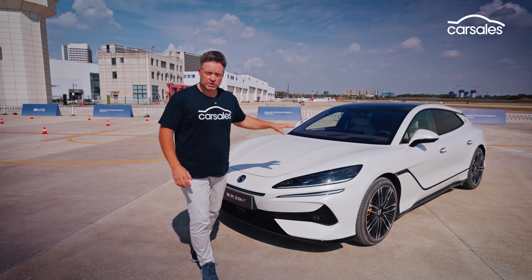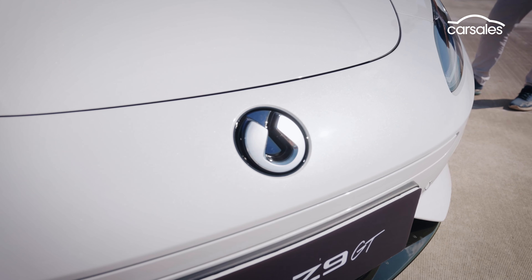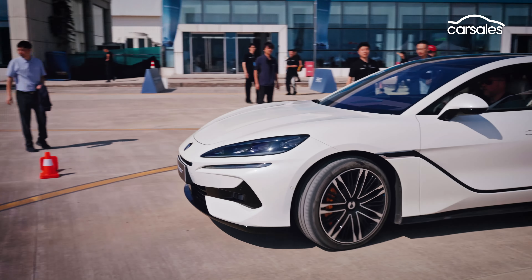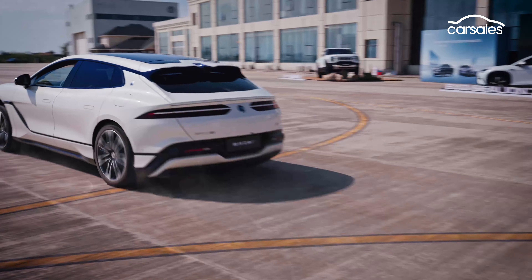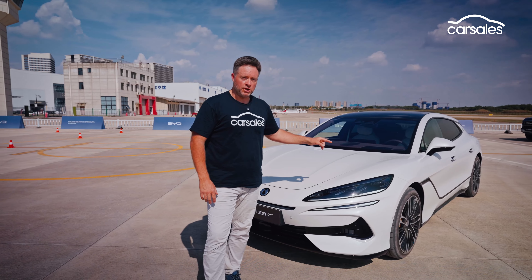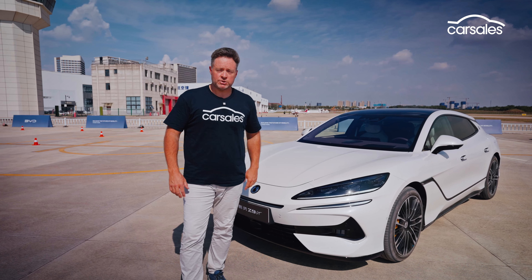Here's something very fresh — it's called the Denza Z9 GT. I'm in China the day after it's been revealed globally to get a bit of a taste test, a look around it, and a sample behind the wheel. We're going to tell you all the things you need to know about this important newcomer — a car that could end up coming to Australia pretty soon.